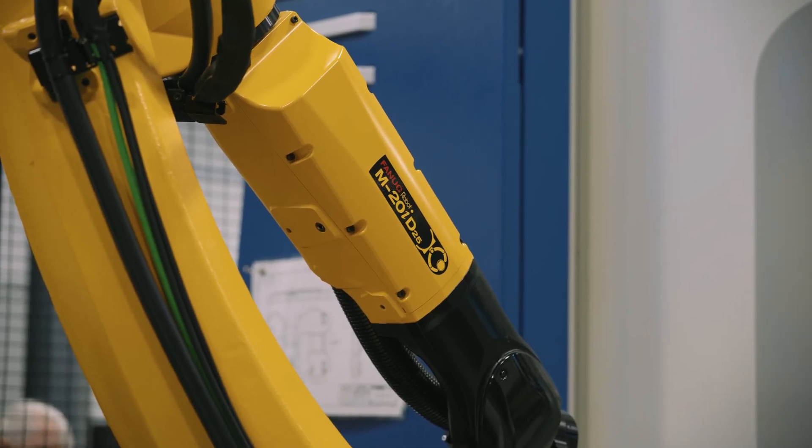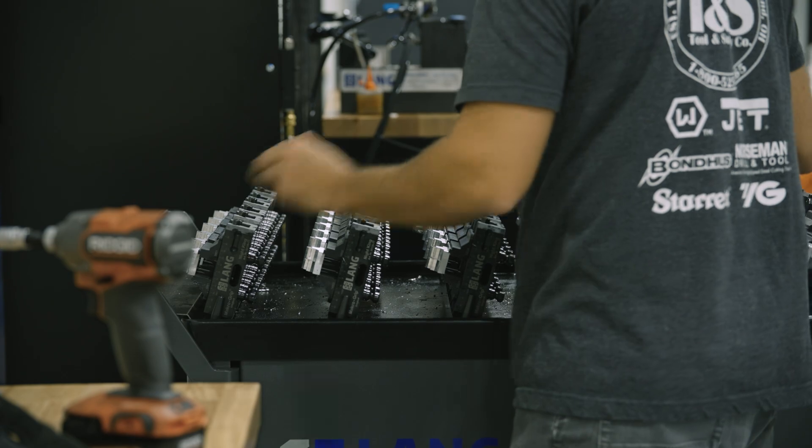Automation has always been very important for us in the shop. We're a shop that does not have a second or third shift. Thinking of adding a second or third shift, you start to lose that connection between producing the product all the way to shipping the product.